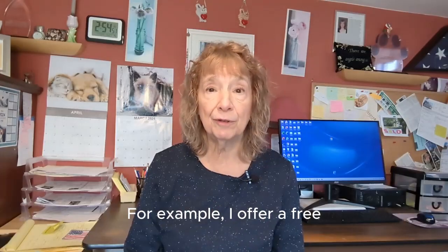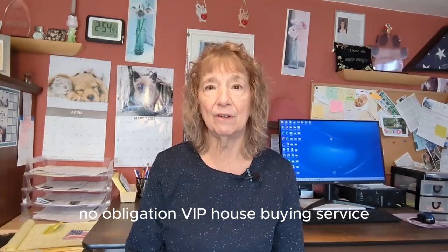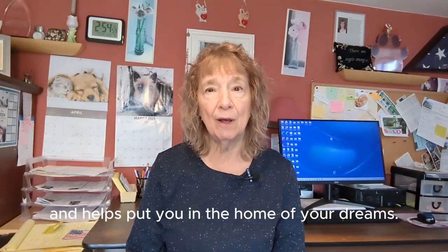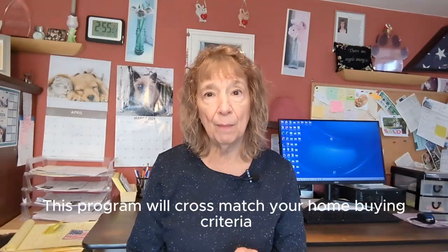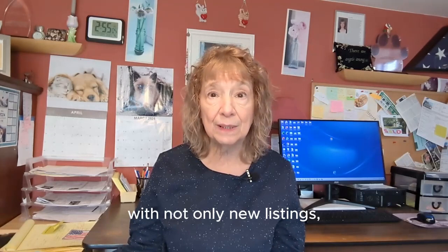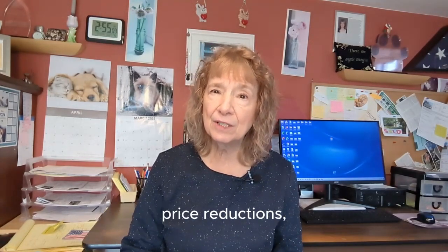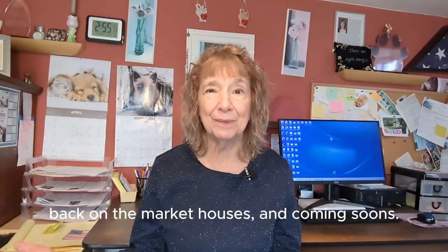For example, I offer a free, no-obligation VIP house buying service, which takes the guesswork away and helps put you in the home of your dreams. This program will cross-match your home buying criteria with not only new listings, but off-market and unlisted homes, price reductions, back-on-the-market houses, and coming-soons.